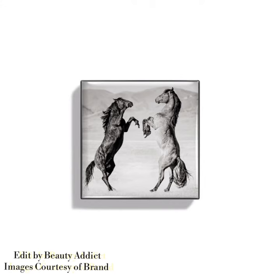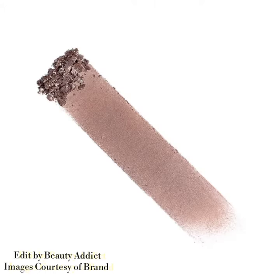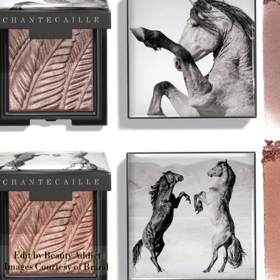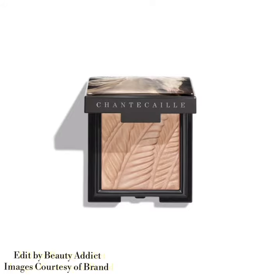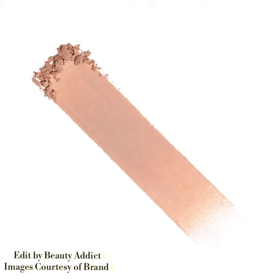This collection also includes the Lip Veil lipstick. The price of each lipstick is $52. It's a revolutionary, light-gliding lipstick enriched with Fair Wild certified oil that leaves a luminous veil of pure hydrating color on the lips. The formula glides on like a hydrating balm that enhances the lips' natural hue. If you want to buy this new Mustang collection by Chantal Kyle, you can visit chantalkyle.com.